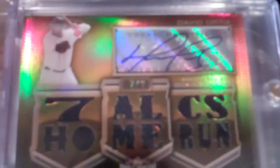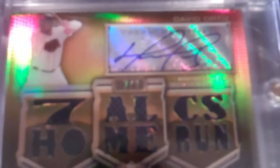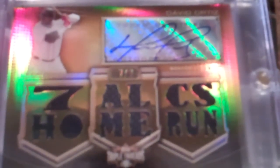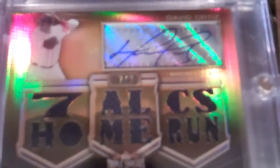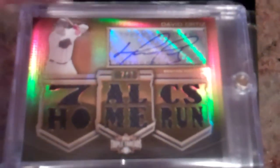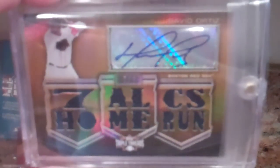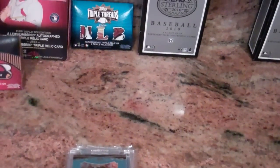And then the main hit is the David Ortiz, numbered 7 out of 9. All navy blue jersey, so that's nice. And the autograph. So he did pretty good, just from the Triple Threads boxes.